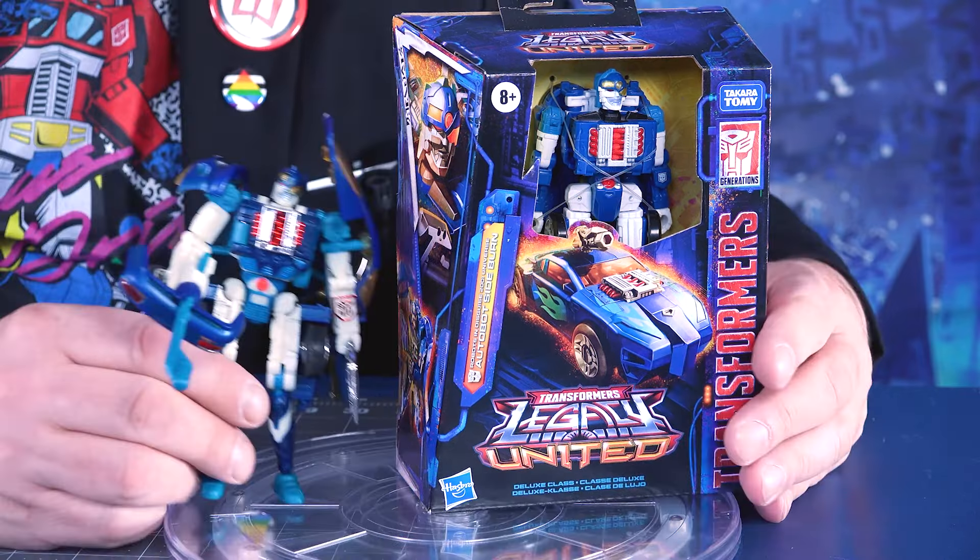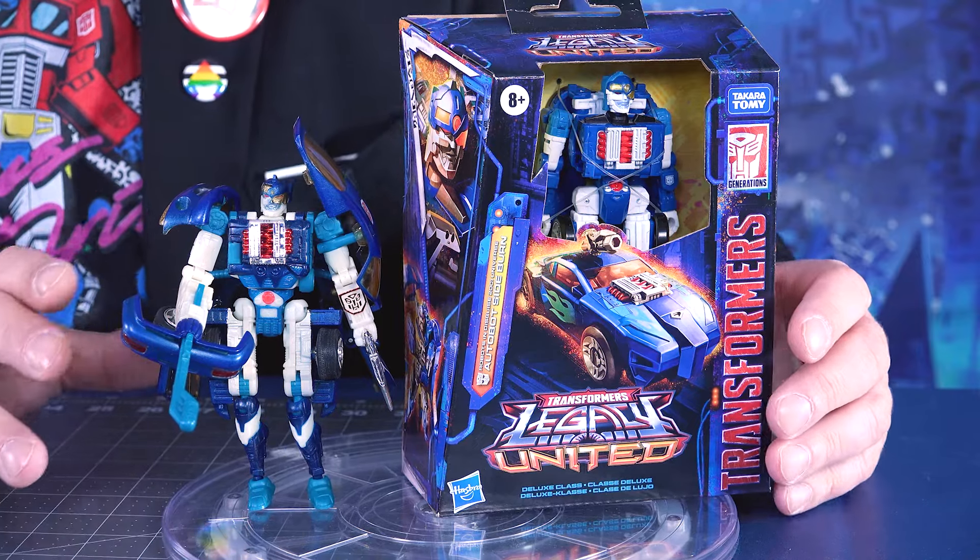The Robots in Disguise line was brought into the US to replace the Transtech line that never happened, after Beast Machines was not quite the success that Hasbro had hoped. In Japan, they came out with the Car Robots line. This was Speed Breaker, and he had his two brothers who were Mock Alert and Wild Ride — I just looked that up.